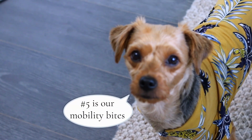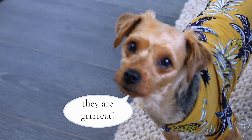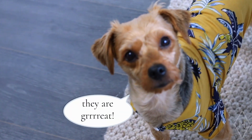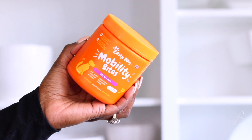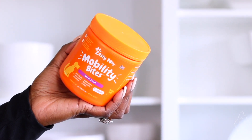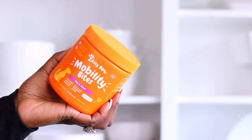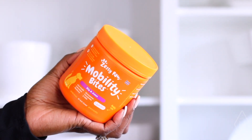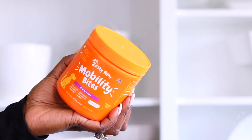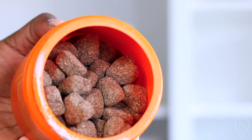The next thing on my top 10 list are these mobility bites — they are their little vitamins that I put in their food every morning. They absolutely love them. This one specifically is for hip and joint. It supports joint health, lubrication, resiliency, glucosamine, and MSM.